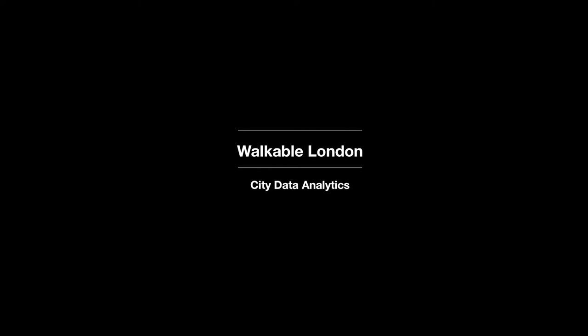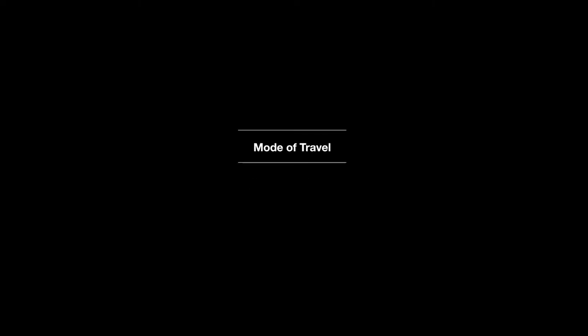Walkable London. City Data Analytics. Mode of Travel.